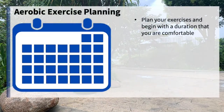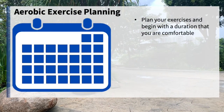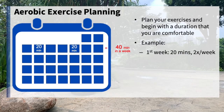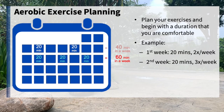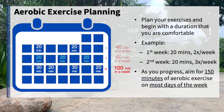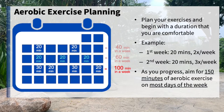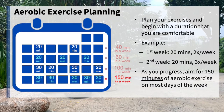Plan your exercises weekly and begin with a duration that you are comfortable with. For example, try brisk walking for 20 minutes for 2 days in a week. Then try 20 minutes for 3 days the following week, or when you are ready. As you progress, you should aim for 150 minutes of aerobic exercise on most days of the week.